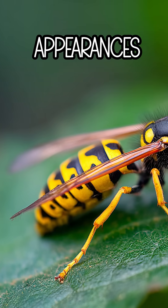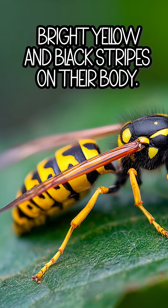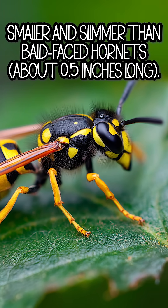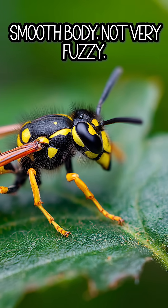Number 1: Appearances. Yellow jacket: bright yellow and black stripes on their body, smaller and slimmer than bald-faced hornets. About 0.5 inches long, smooth body, not very fuzzy.